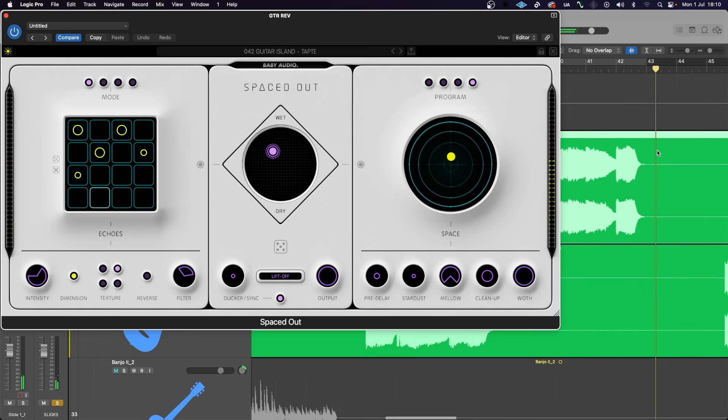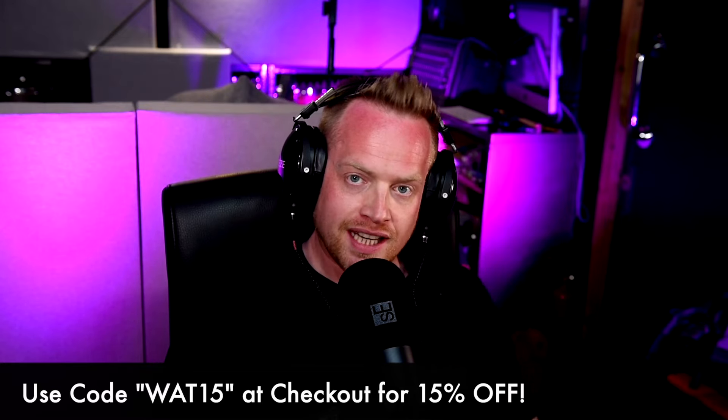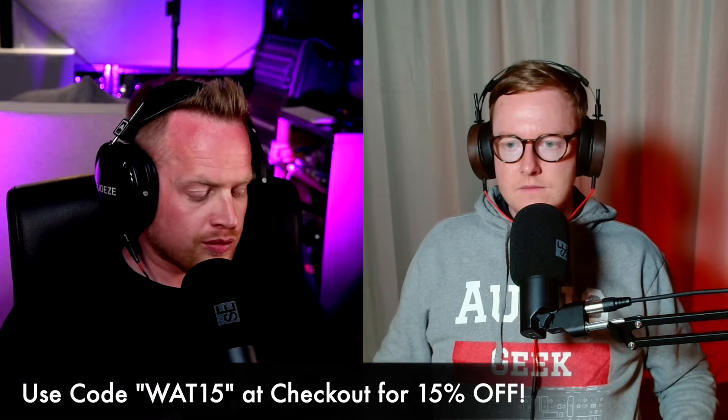Go to babyaudio.io to learn more and get 15% off any order with the code WAT15 at checkout. I have worked out a combination of plugins that, going through my mix templates, I couldn't live without, and if I had a budget of £1,000 to spend on plugins, this list is what I would get.